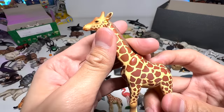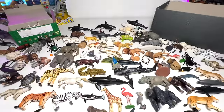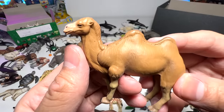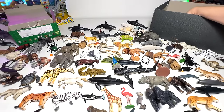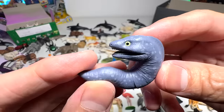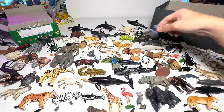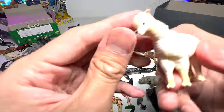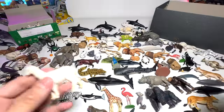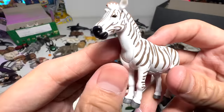A giraffe. Another giraffe and a bottlenose dolphin. A Bactrian camel. This one is also from the sitting animal series. I'm not too sure what this is — it's probably an eel. And this one should be an alpaca, or it could be a llama — I think it's an alpaca.